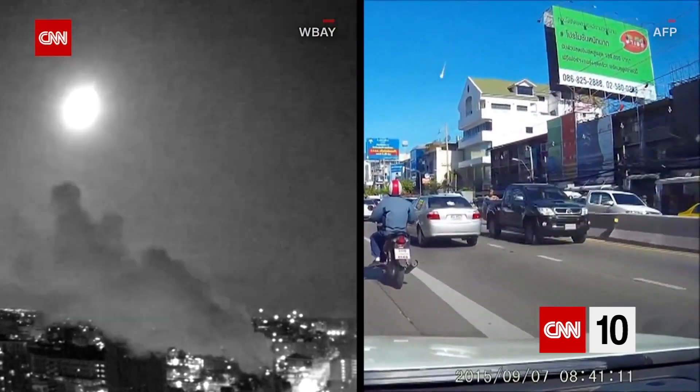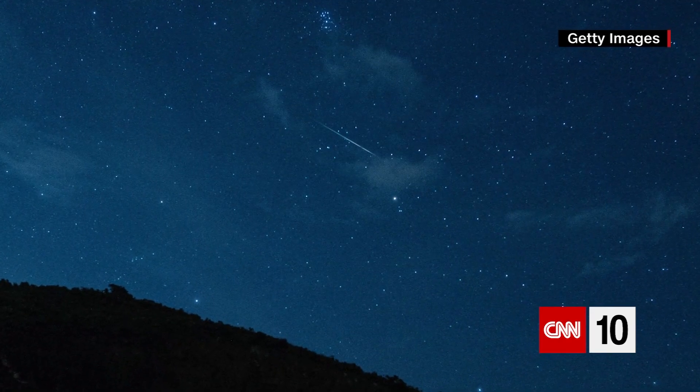We get questions here all the time about comets, asteroids, and meteors, meteorites. What's the difference? Well, let's start in space and work our way all the way down to the surface.